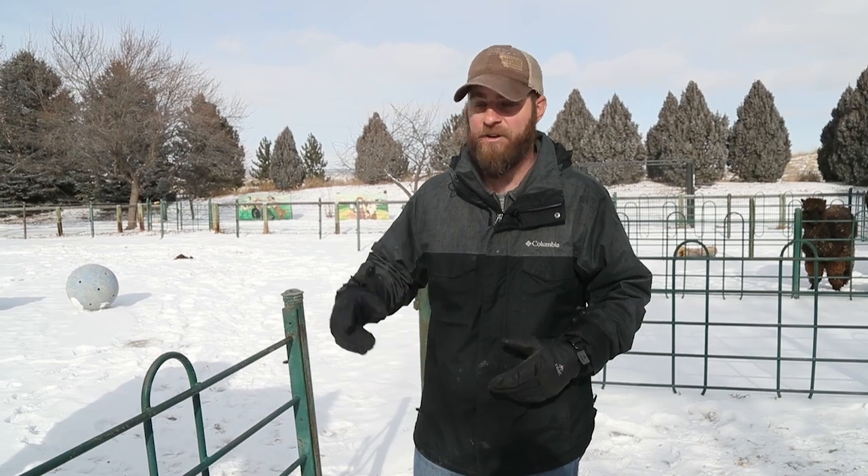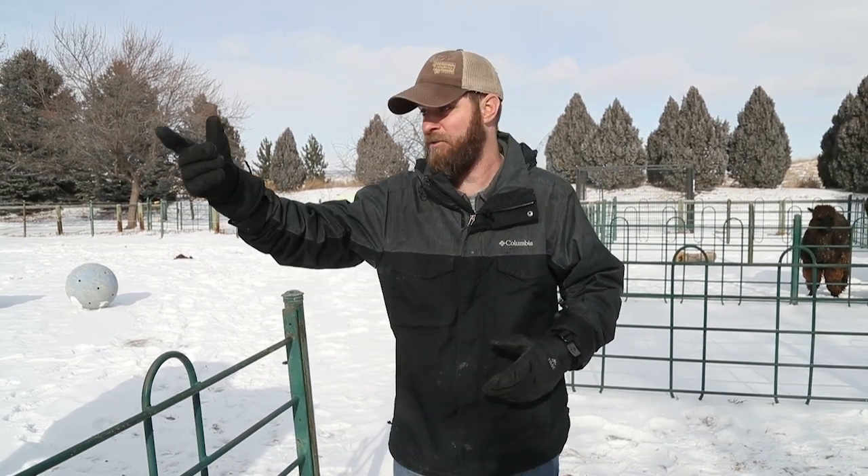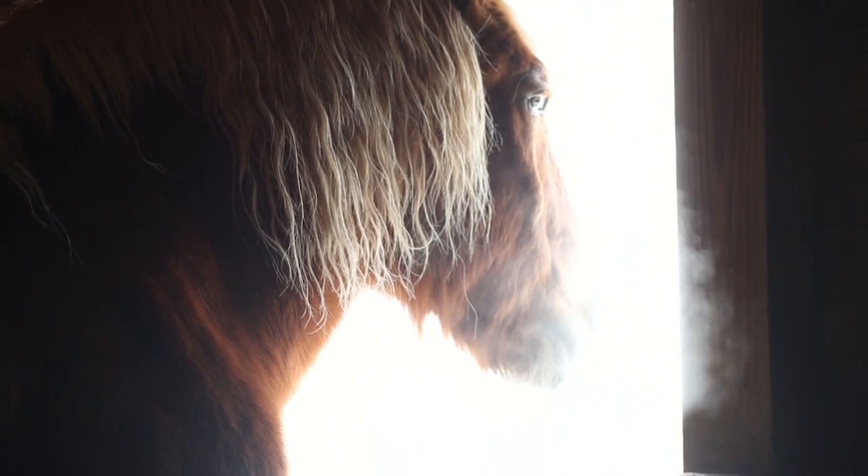Now a couple things I want to talk about. First of all, you're wondering why there's a horse next to me — he just walked out of the shot, he's right here. The reason is because horses are a great example of how animals can acclimate to cold weather. Before the winter comes, horses will actually generate a fatty tissue that essentially winterizes them and helps keep them warm during these cold winter days.